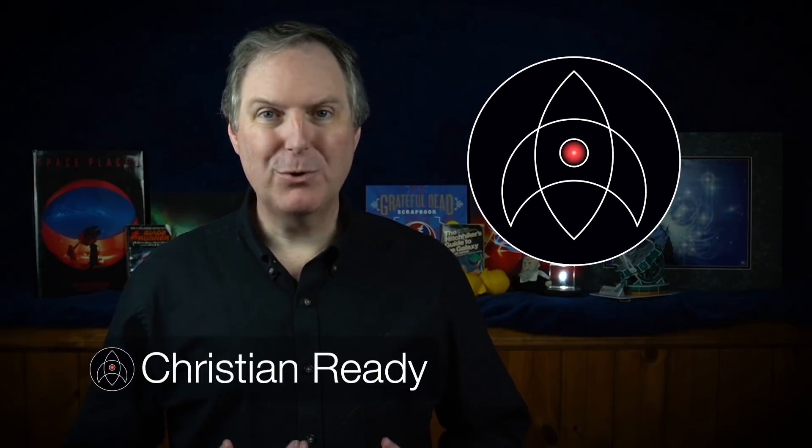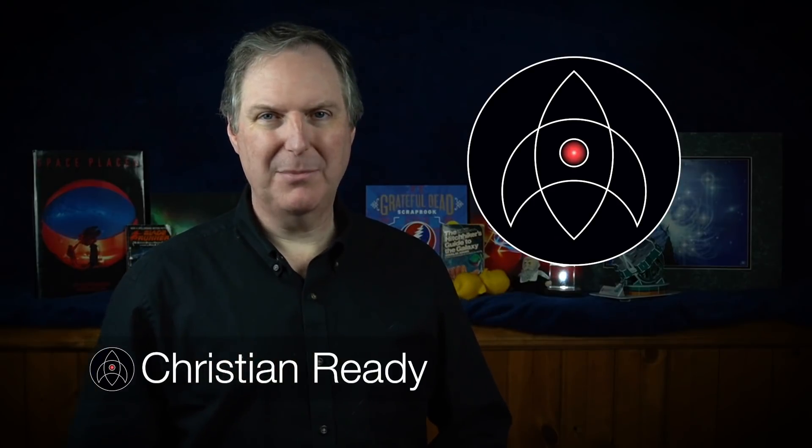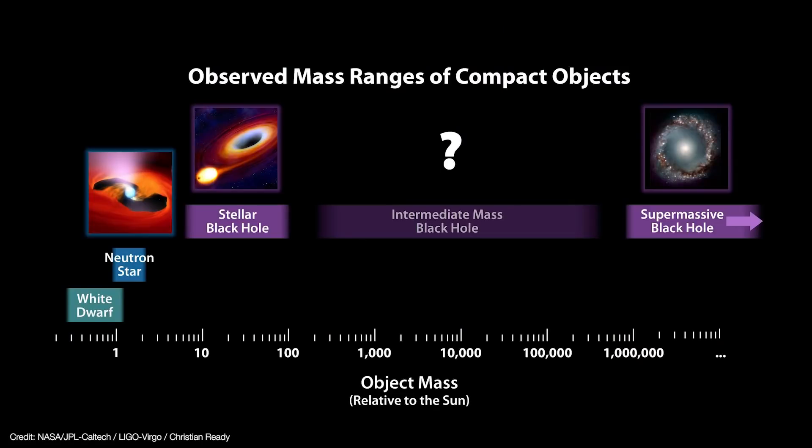Welcome back to Launchpad. I'm Christian Reddy, your friendly neighborhood astronomer. We've talked about the hunt for intermediate mass black holes that should exist in the mass range between stellar mass black holes, formed in supernova explosions, and the supermassive black holes that dominate the centers of galaxies.